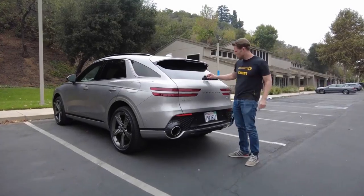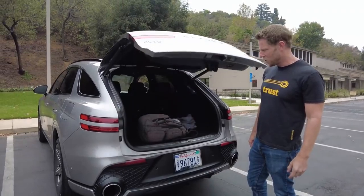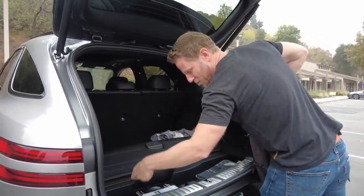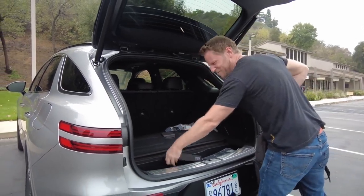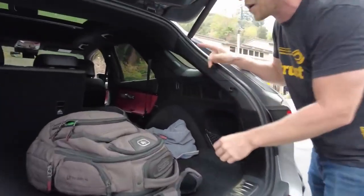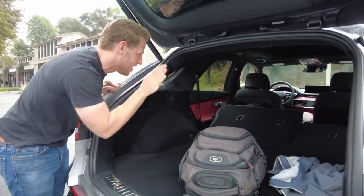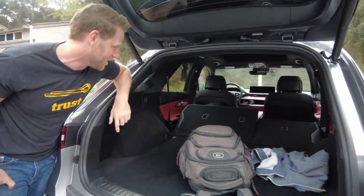As for cargo space, if you want to open the hatch, you just push this little button right here. It opens up to reveal 28.9 cubic feet, which is a very workable amount of space. There's a little nook underneath for storage. One thing I like is the releases back here for flipping the seats forward, though if the access function is working on the driver's seat, the headrest hits it and the seat doesn't go all the way down — though in the pantheon of automotive complaints, that's pretty minor.